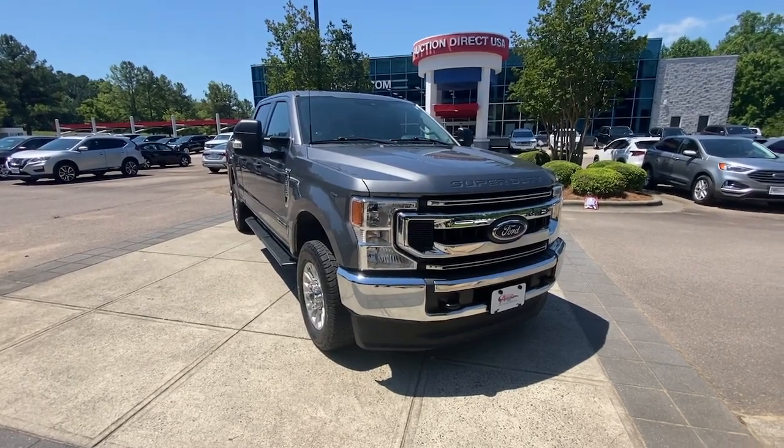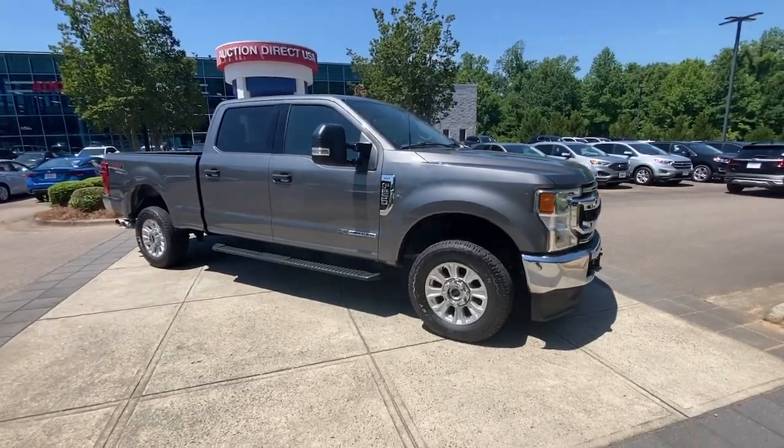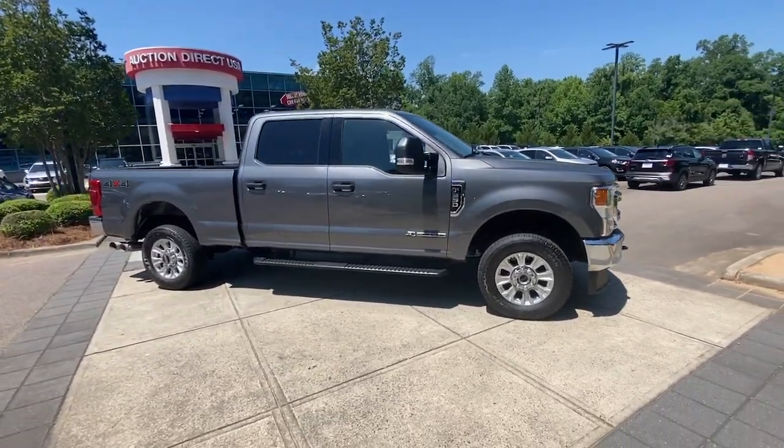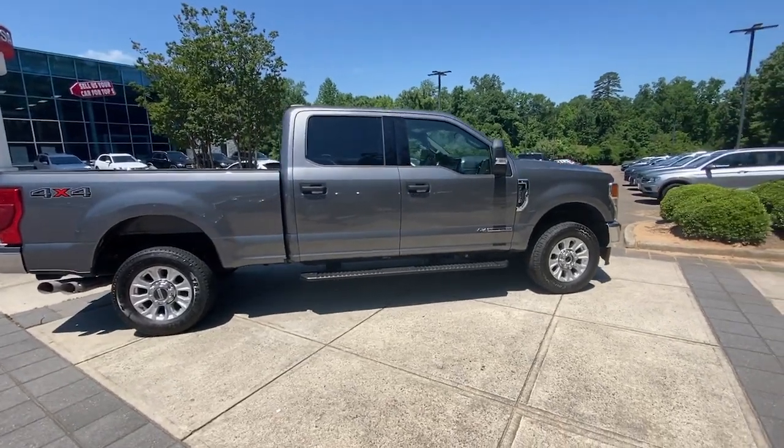Hop into the 2022 Ford F-250. With less than 60,000 miles on the odometer, this vehicle stands out from the rest. If you're going to do it, do it right.